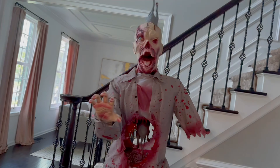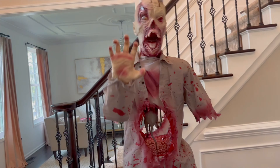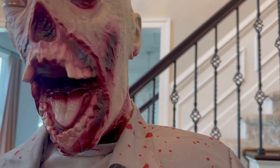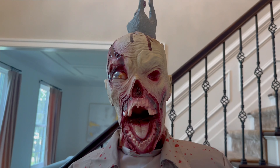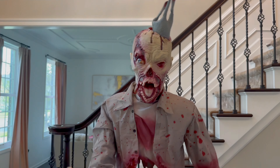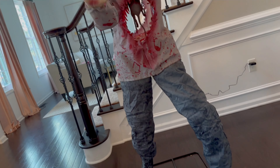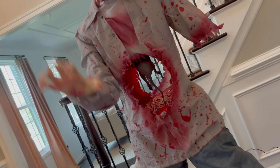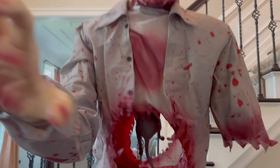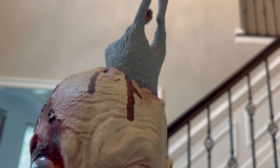Oh my goodness, he is terrifying! Do you hear the little squeakings of the rat? Oh my god!